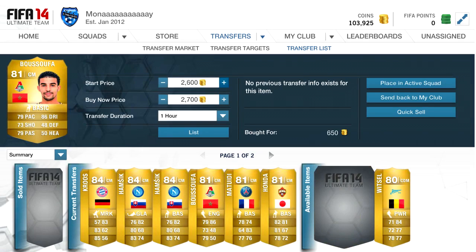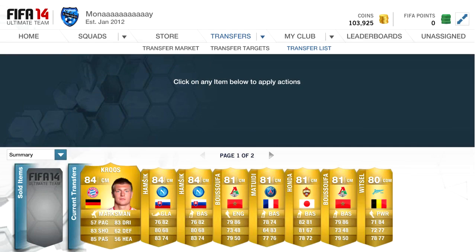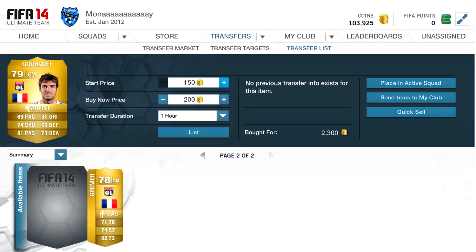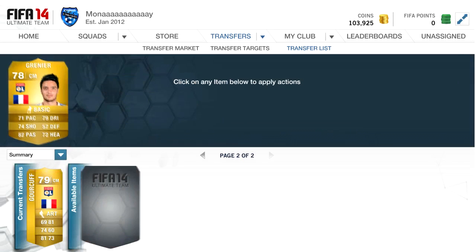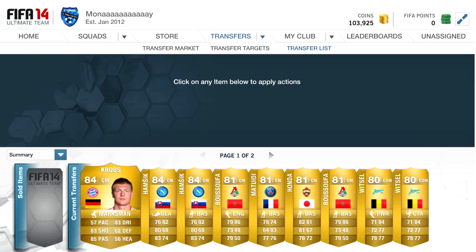This one's a much better one — bought for 650 coins and listing for 3,000, so that was very nice indeed and we're making better coins now. There's a Witzel as well that we bought for 1.1 and listed for 4.1. Then two French midfielders we make nice little profits on as well — for example, one bought for 2 listed for 3.5 — so that method is working quite well.